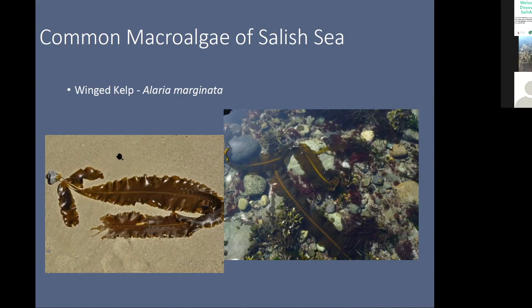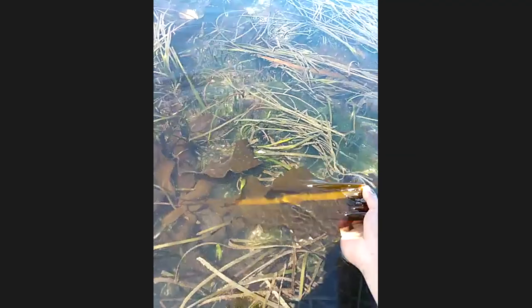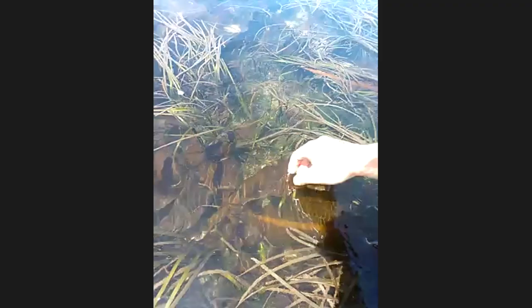Let's look at this specimen here, which is pretty big. Alaria marginata — I recognize it by the mid-rib stipe right down the middle of the blade, and also these wings or blades on the bottom that give it its name as winged kelp. I'm trying to look for one of these wings that have spores on there, but I don't think this one is quite there yet. A very beautiful specimen. There are very few places around Puget Sound that I see seagrasses right next to kelp — one of the reasons I wanted to come up here.